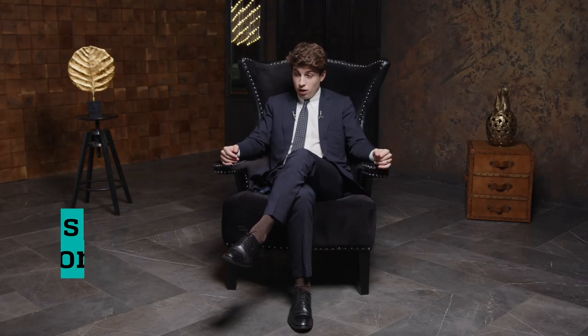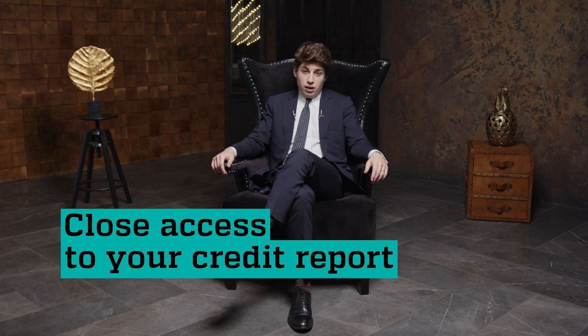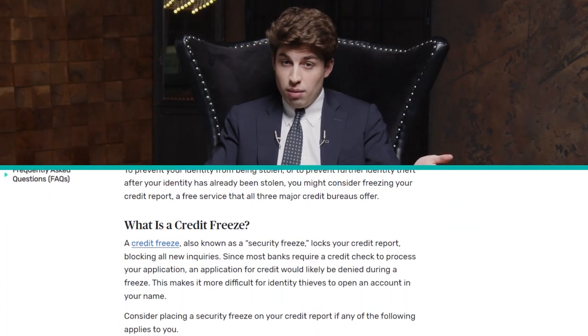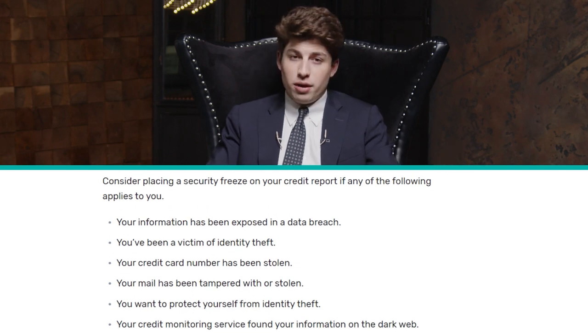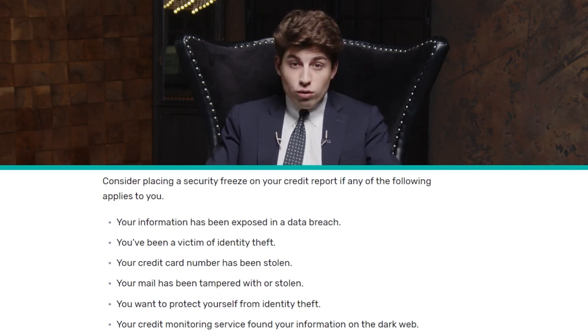To prevent such a story with your SSN, close access to your credit report. If a criminal tries to get a new card or open a new account using your number, they have no chance, because no bank will deal with a person without a credit report. When you decide to get a new loan yourself, you'll have no problems opening access to your report.